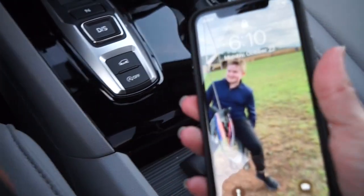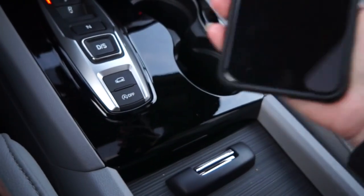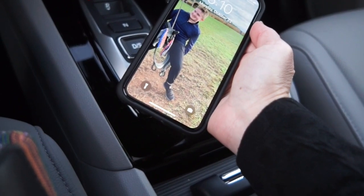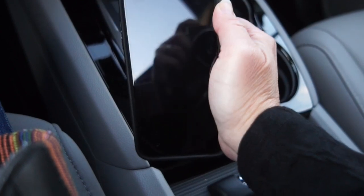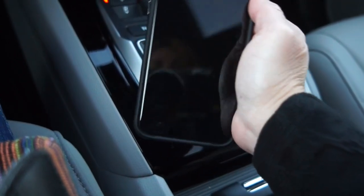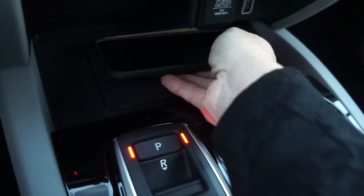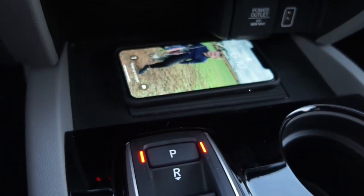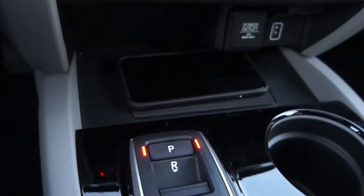Speaking of technology, let's talk about my new Apple iPhone XS — that's my kid as the screensaver. What I like about this phone is it has wireless charging, as do a lot of Android phones. Look at this area that looks convenient for resting your phone — that's exactly what I'm going to do. Watch what happens: it comes to life because it's got wireless charging built in. I get in the car, throw my phone there, don't need to touch it, and it's automatically charging. Amazing.